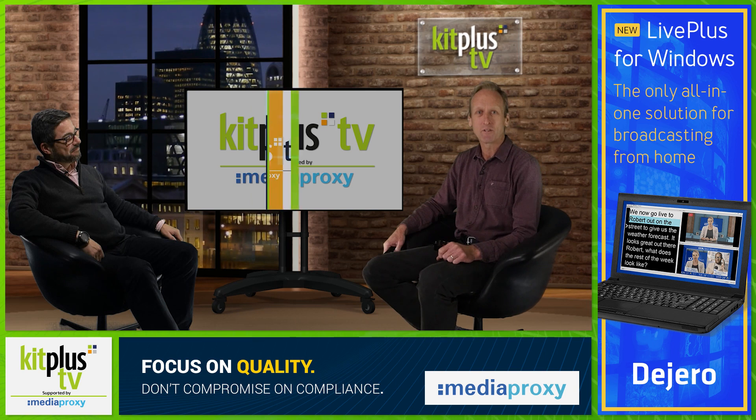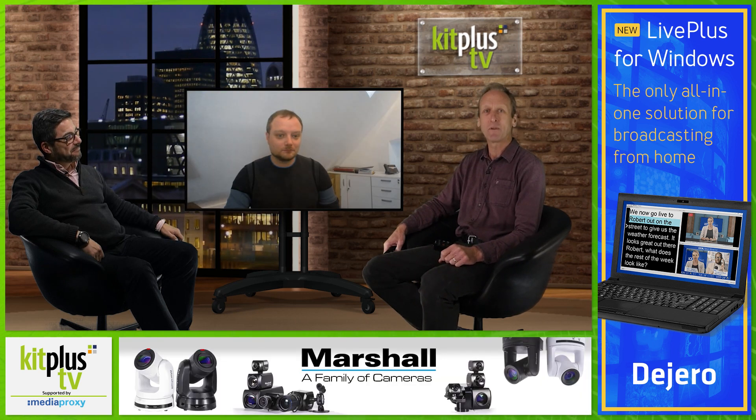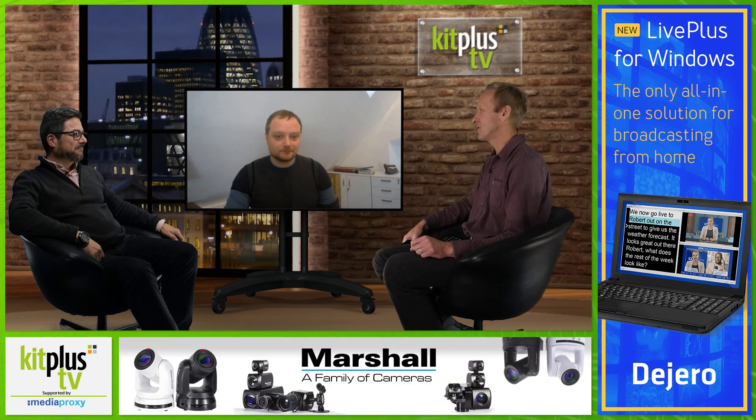Here to speak with us about some new prompter devices from Data Video is Adam Levitt. Welcome to the show.